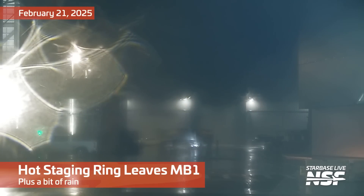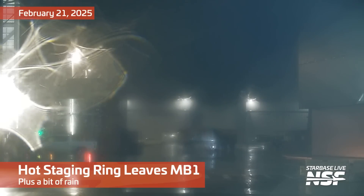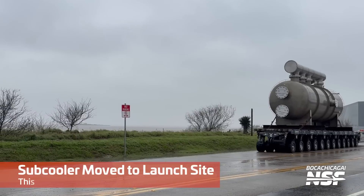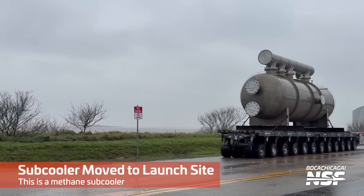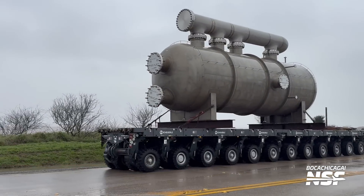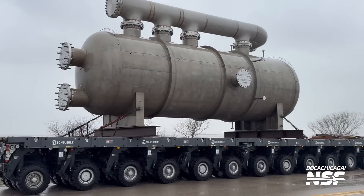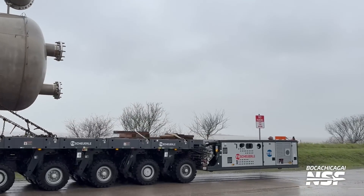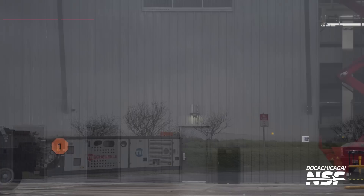A little bit of a tough video here because the weather was lousy, but you can see in the background a hot staging ring scooting across in the middle of the night. Here's another subcooler — this is a methane subcooler being rolled on an SPMT. Note the rusty beam. I'm not sure what that cribbing or something in the back was.